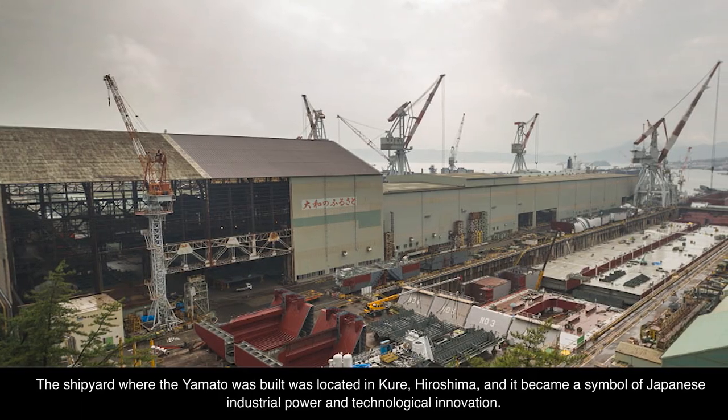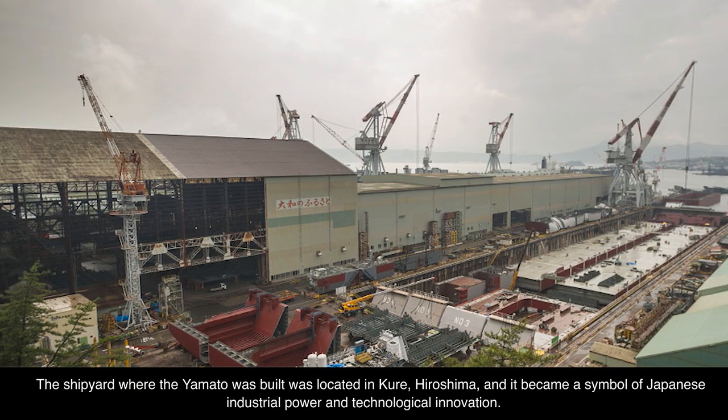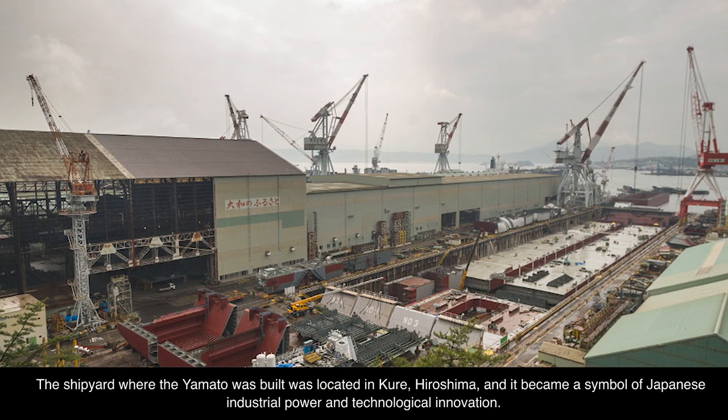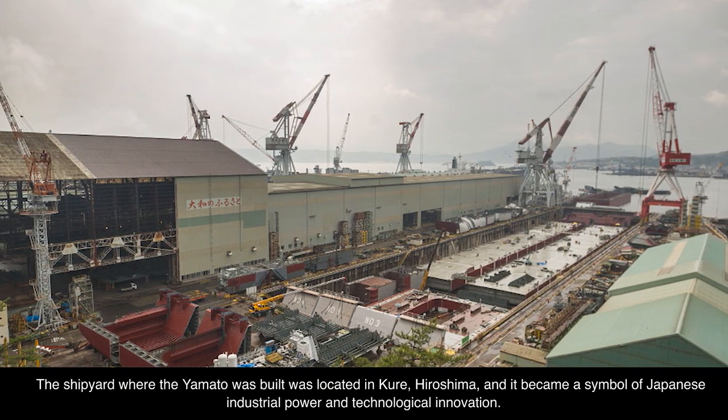The shipyard where the Yamato was built was located in Kure, Hiroshima, and it became a symbol of Japanese industrial power and technological innovation.